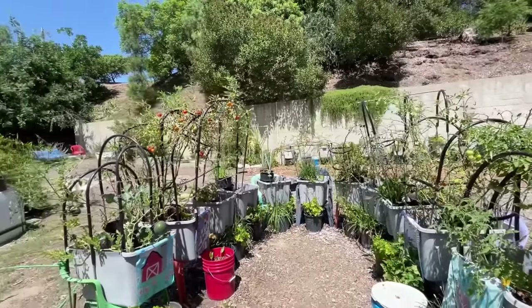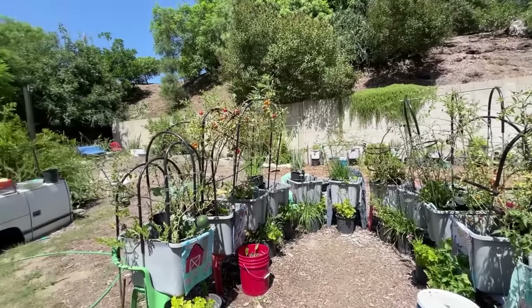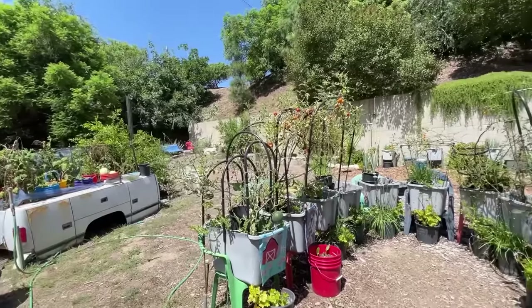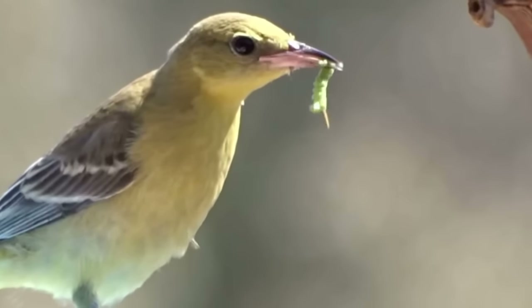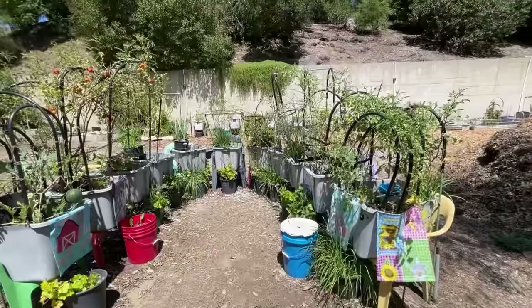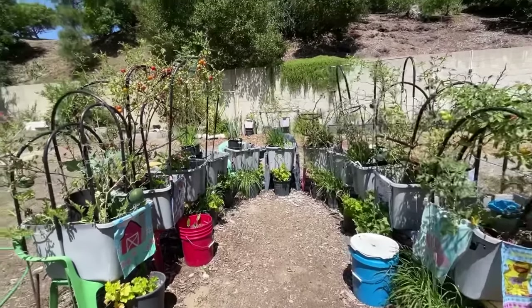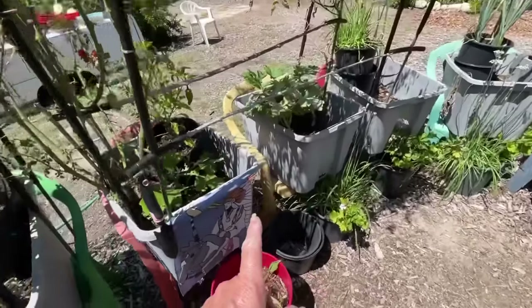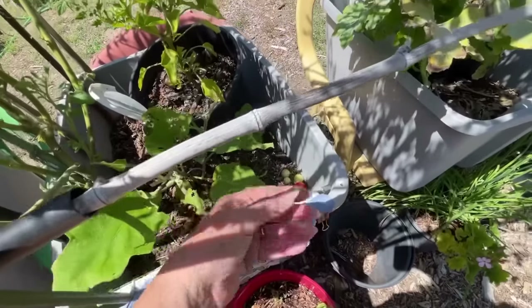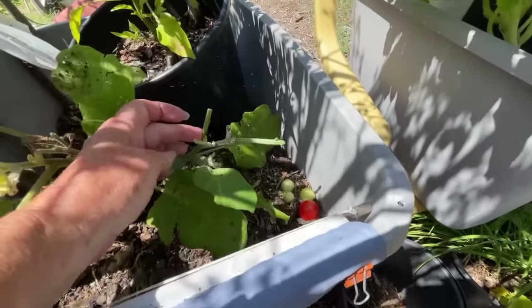I put a birdbath over there for the Orioles, which are now starting to migrate out, but they didn't find the hornworms. I came out in the evening and still couldn't find them. I said to Gary, if we don't find them, we're going to end up with nothing — look at this part of my eggplant, all these leaves here, all gone.